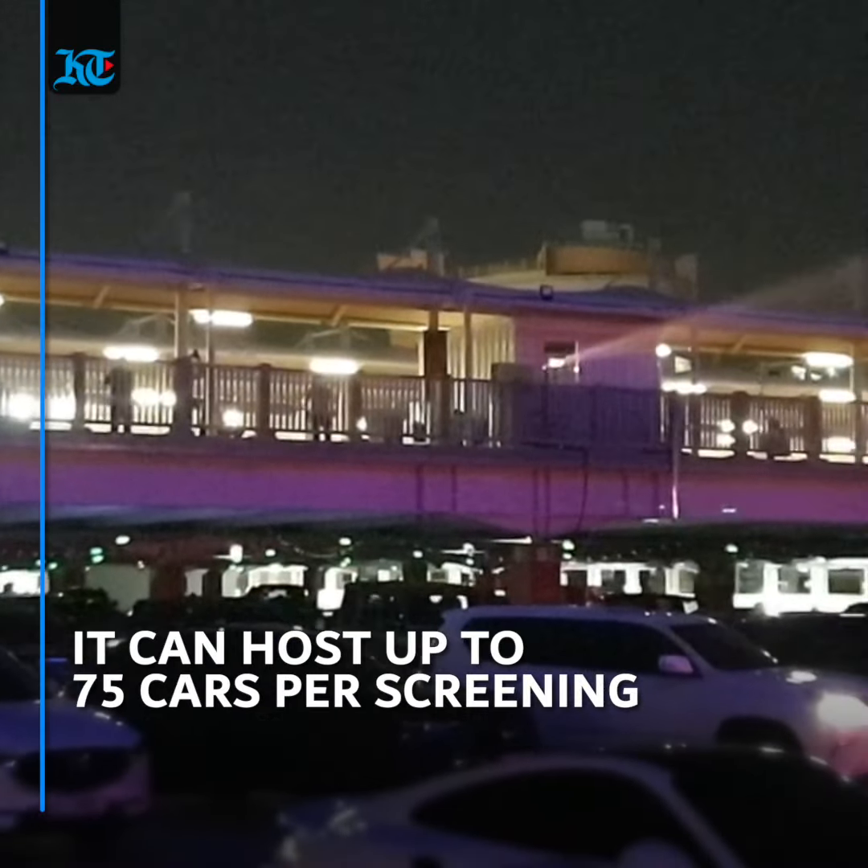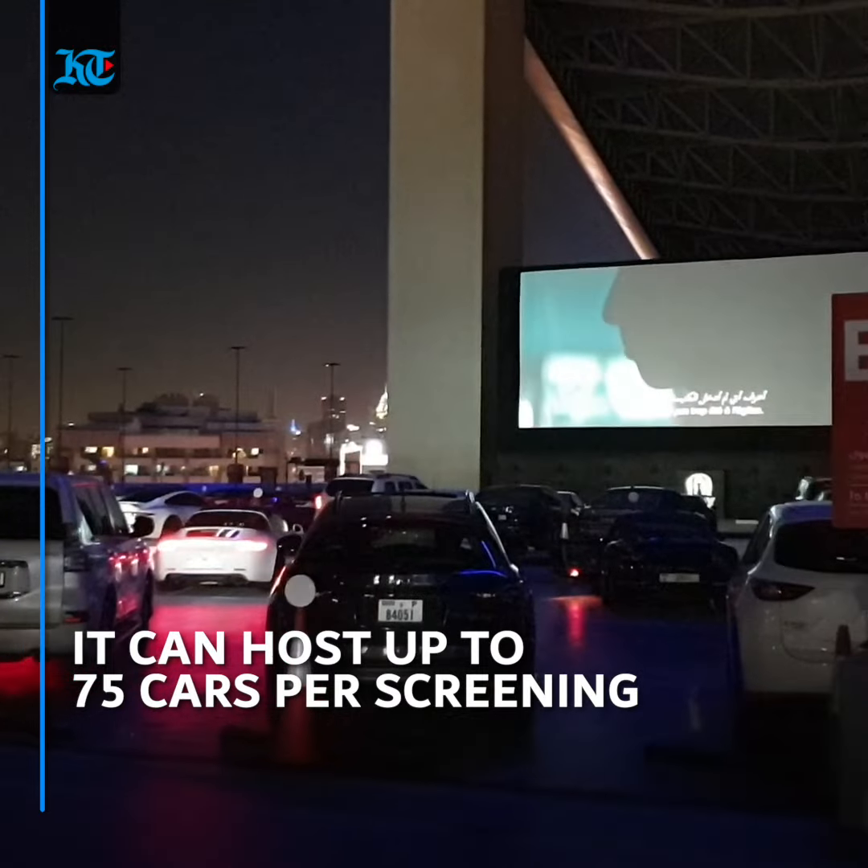There are five rows allocated for the cinema and it can host up to 75 cars per screening. One big advantage is that if you want to have a conversation with someone you're with, you can easily do so without bothering the others.